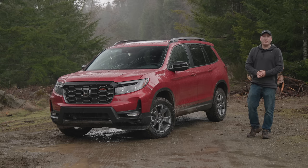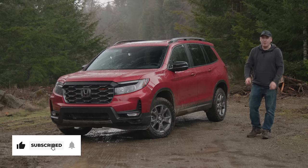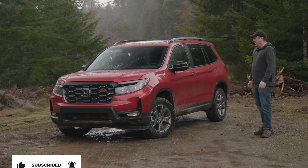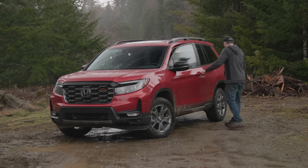For Driving Sports TV, I'm Ryan Douthat. Thanks for watching — be sure to like, subscribe, and share videos. We make them for you. I hope you enjoy them. Now I need to go get cleaned up. What a day.